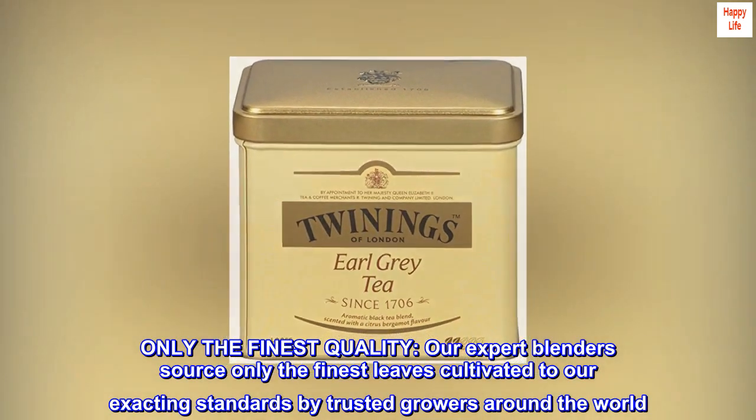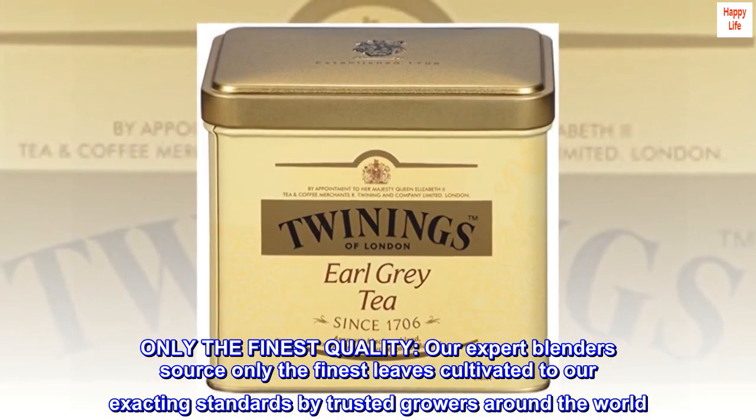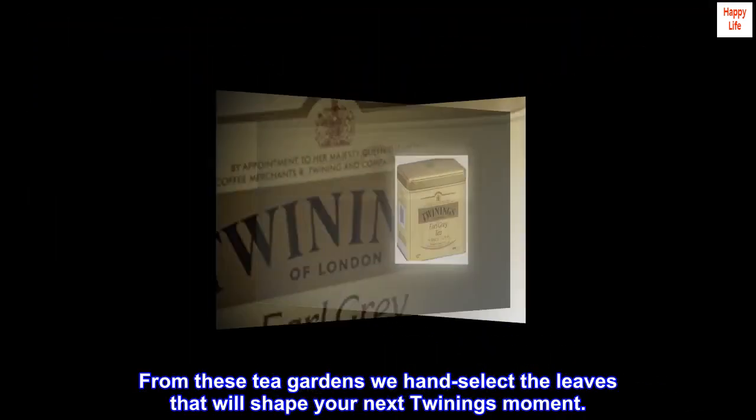Only the finest quality — our expert blenders source only the finest leaves cultivated to our exacting standards by trusted growers around the world. From these tea gardens we hand-select the leaves that will shape your next Twining's moment.